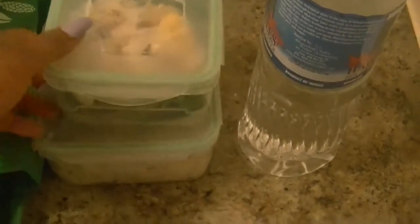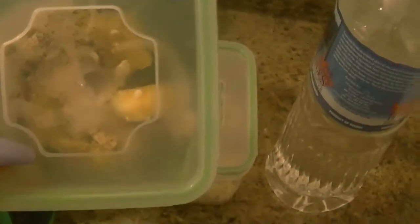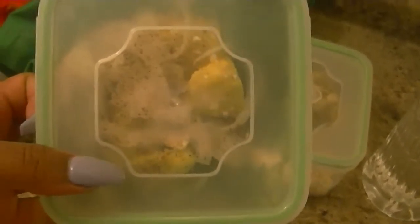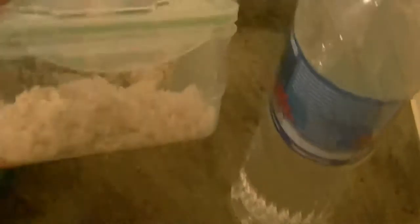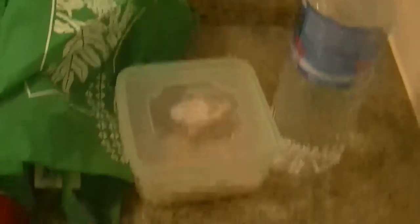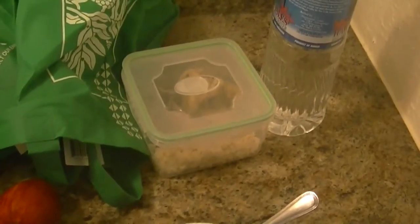I packed two meals. I packed a salad — it has onions, pineapples, and feta cheese in it. I don't have any dressing that's healthy. And then I packed chicken, brown rice, and lima beans. So that is what I'm going to be eating today.